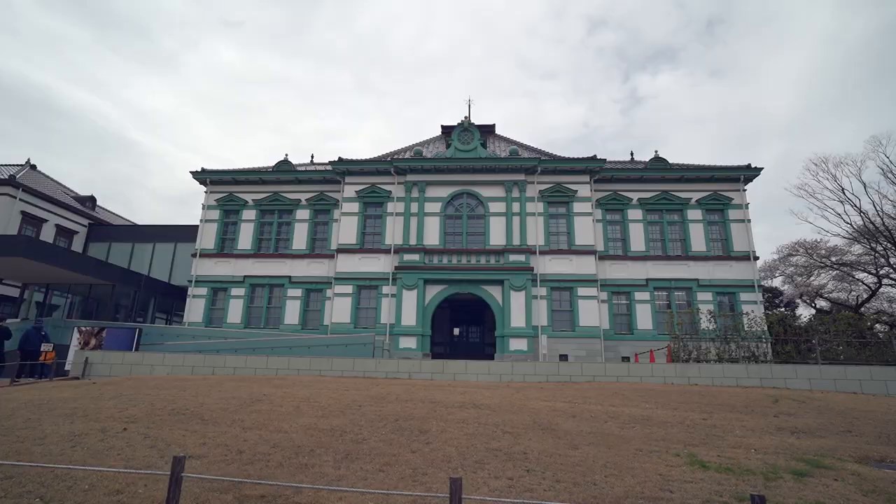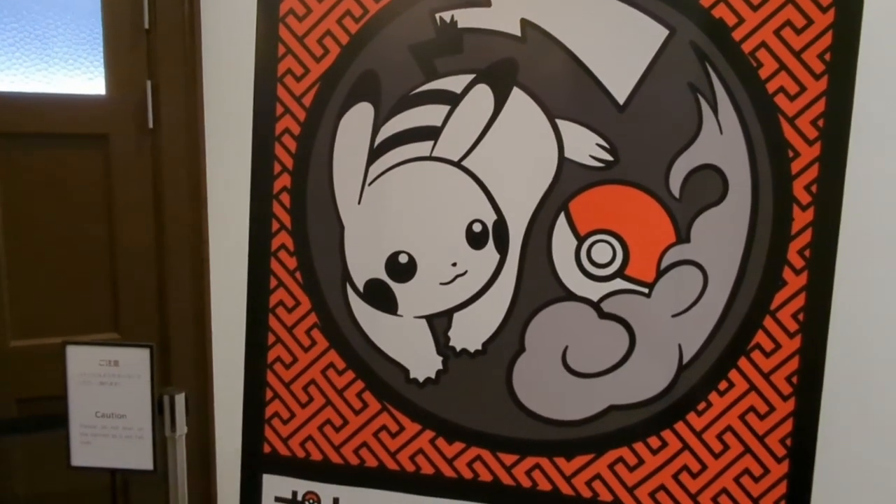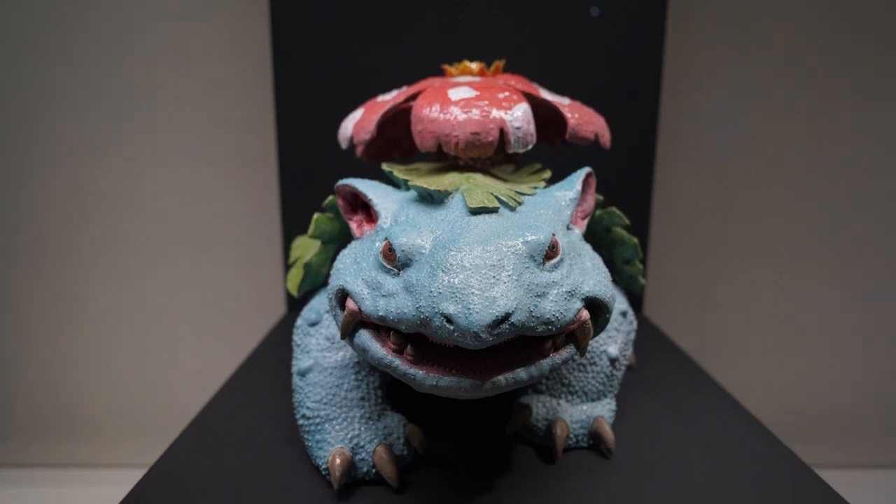Hey, welcome back to the channel. We are in Kanazawa, Ishikawa, which is home to this museum right here — the National Crafts Museum. They have an exhibit, a Pokemon exhibit, where they take their famous craft or artwork and create Pokemon-related items. So we're going to check that out.